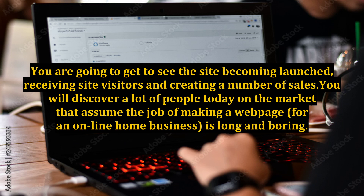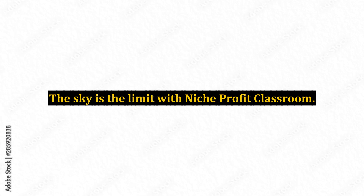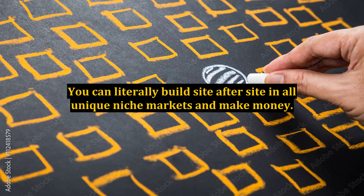I genuinely like the fact that it is so quick to get websites up and running. The sky is the limit with Niche Profit Classroom. You can literally build site after site in all unique niche markets and make money.